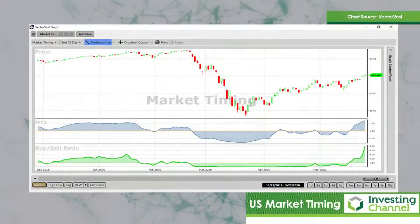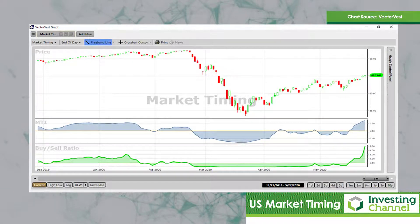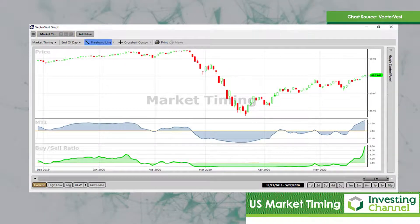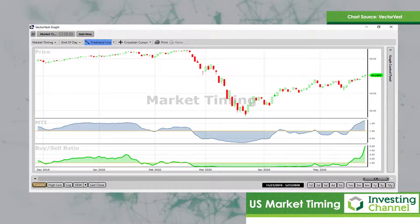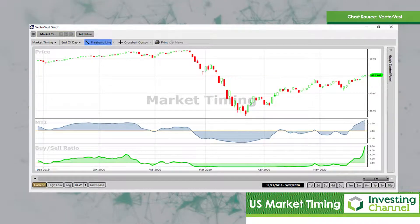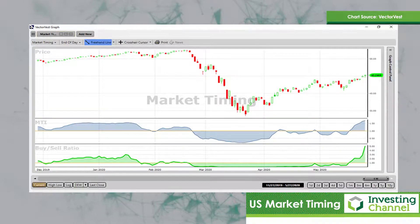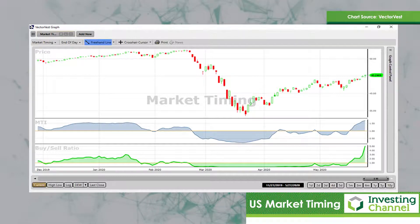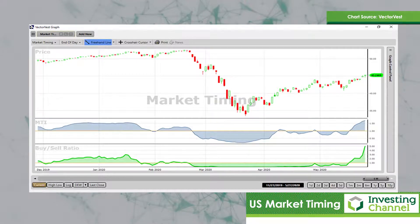In the first slide, I showed the VectorVest composite of the USA. This is an equally weighted index of all the shares that we follow on the U.S. market — some 8,000 plus shares. The candlestick plot says it all. Down below we have our two proprietary leading indicators. The blue one is called the Market Timing Indicator, which is the momentum of the VectorVest composite. And the green line study is our proprietary buy-sell ratio. Every day we put a buy or a sell recommendation to every share on the American stock markets — that's our proprietary measure of breadth.